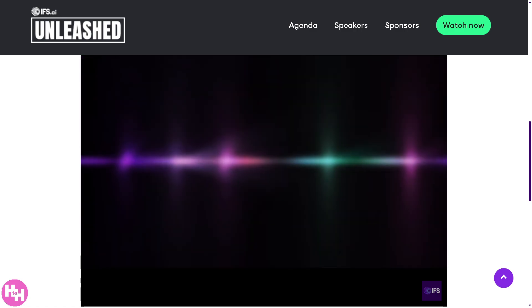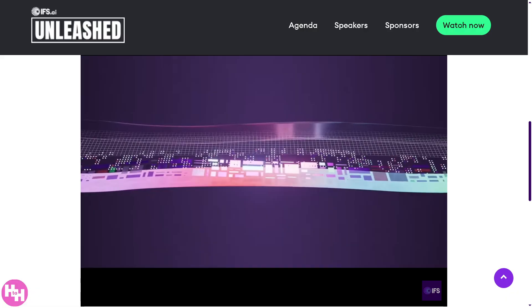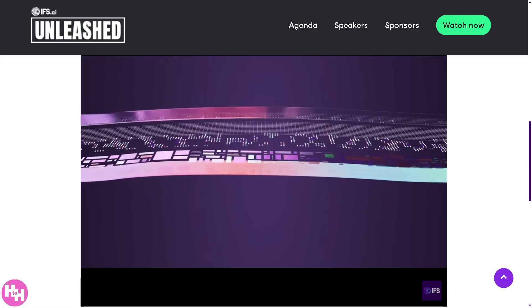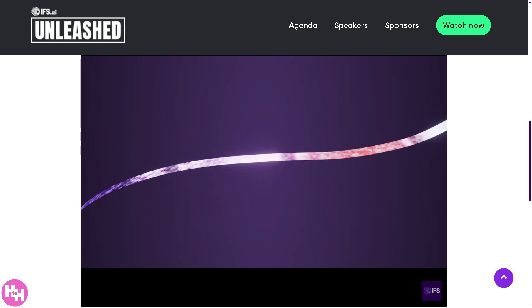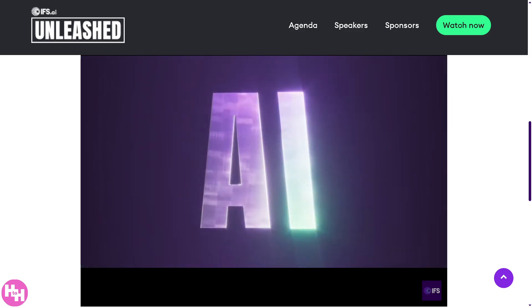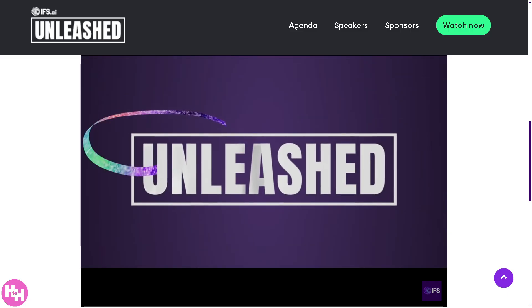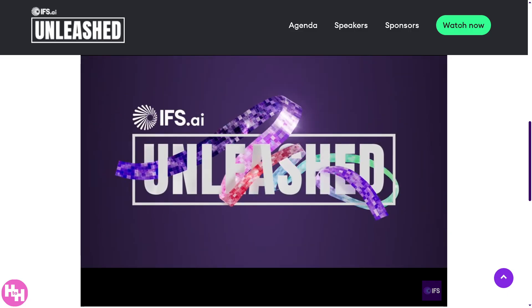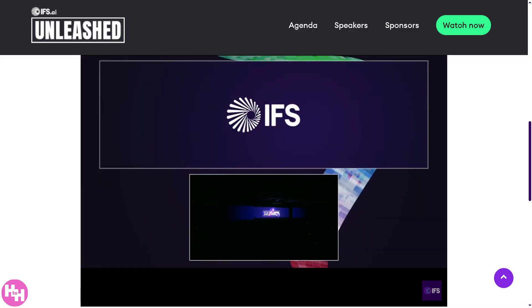Hey everybody, welcome back to our channel. In today's video, we are diving into the powerful world of IFS, a flexible, industry-specific enterprise resource planning solution that's transforming how businesses operate. Whether you're in manufacturing, aviation, construction, or services, IFS Cloud is designed to adapt to your needs, all while running seamlessly in the cloud.